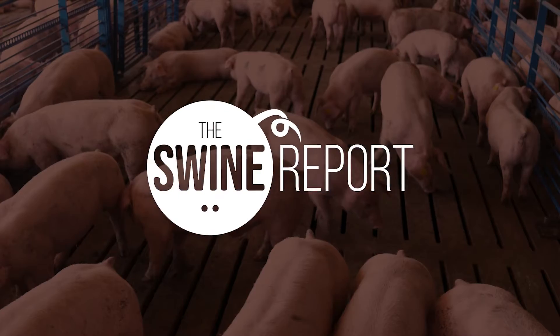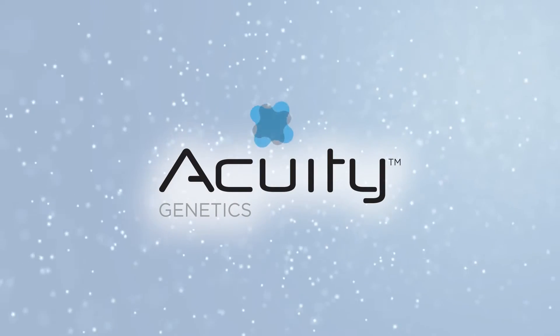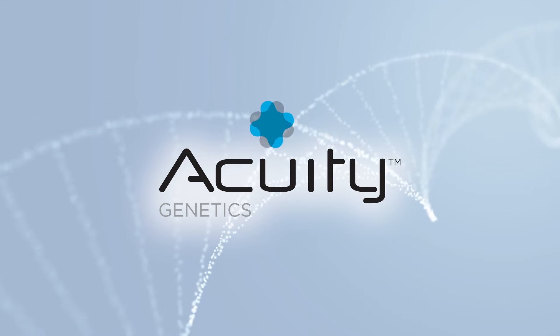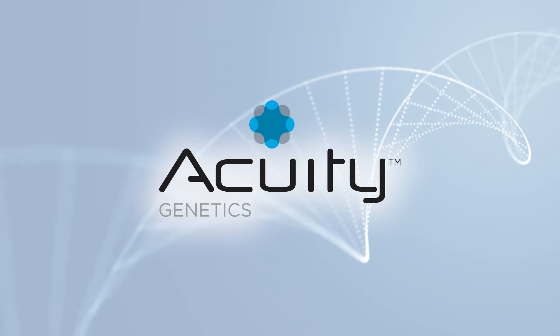The farms.com Swine Report is sponsored by Acuity. Acuity Genetics utilizes a portfolio of superior genetics and technical expertise in swine management to advance commercial production.